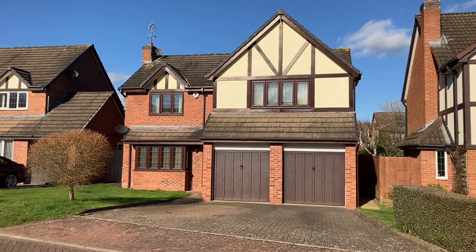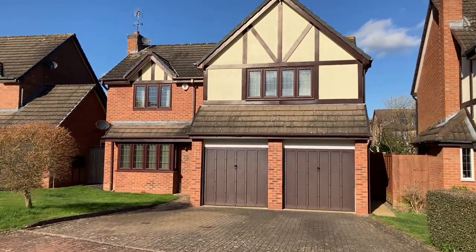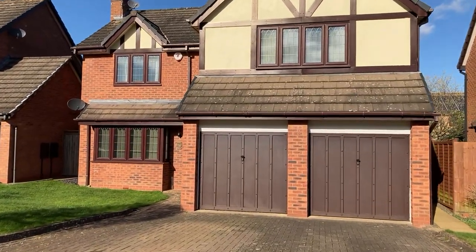Welcome to 6 Strachey Avenue. This is a well presented and spacious four bedroom detached family home, set in a sought after position in North Leamington Spa.